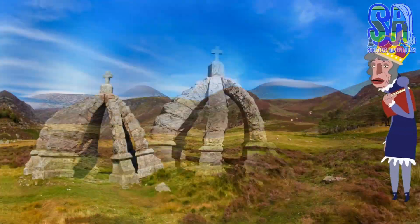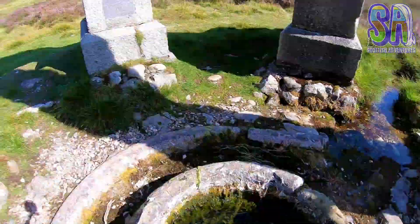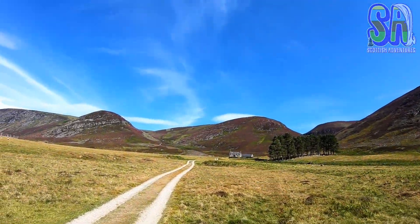Soon you will get your first glimpse of the Queen's Well. This structure dates back to 1861 and is the spot where Queen Victoria and Prince Albert stopped for a drink. To commemorate the visit, Lord Dalhousie built this crown-shaped structure over the water spring.